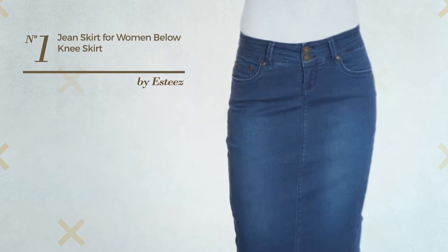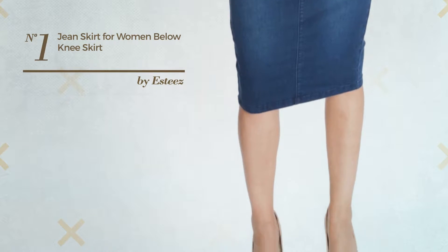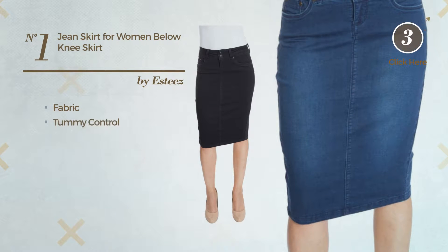Number 1. An All Night Kneel Inked Skirt. Featuring a knock-off style, crafted from comfortable fabric, this skirt includes tummy control and pocket. Available in 2 colors.